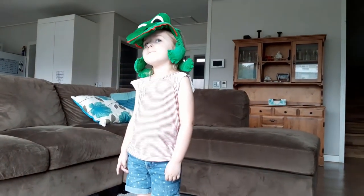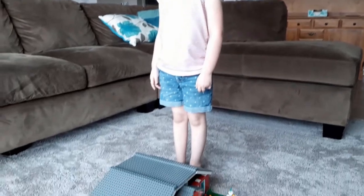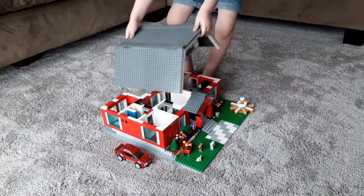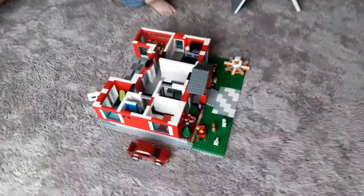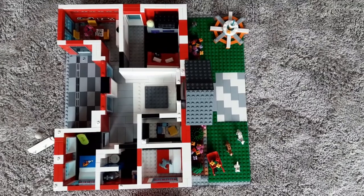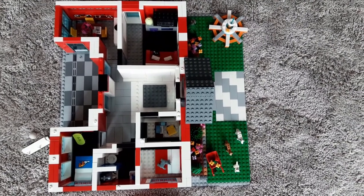Imagine for a moment that you're a giant, and one day, for some reason, you decide to use your big giant hands to tear the roof off of a building. When you look down inside, what you will see is a floor plan. Of course, you don't have to use a fancy computer program to make a floor plan. All you really need is a piece of paper, a pencil, and a ruler to keep your lines straight.